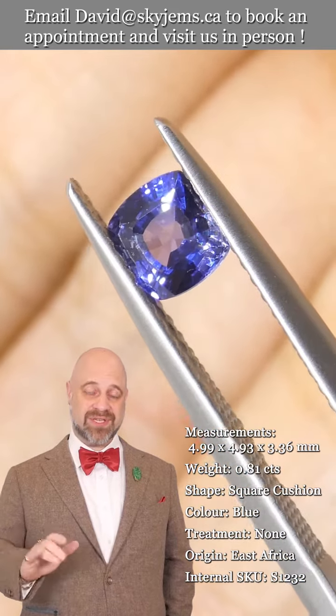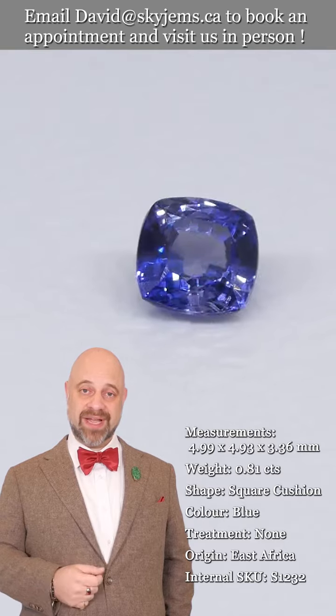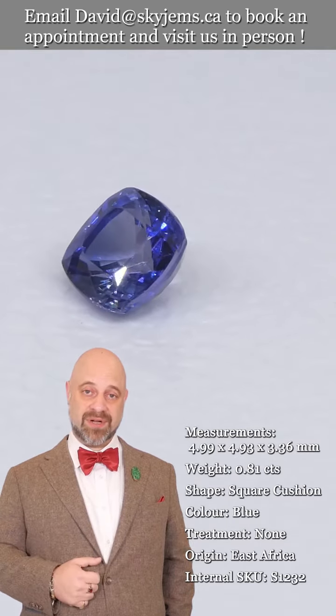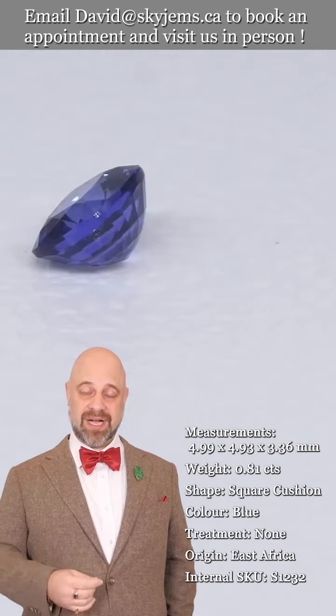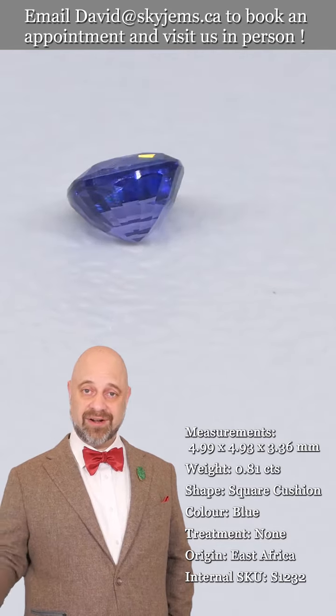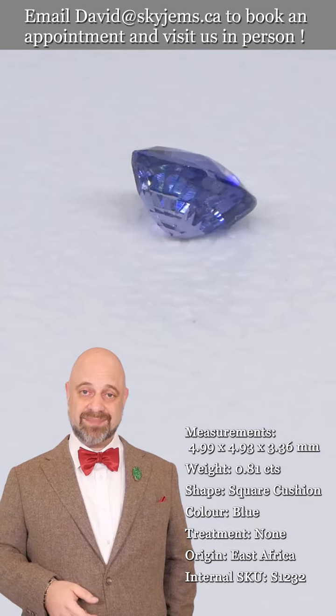That's why we have a 30-day no-questions-asked money-back guarantee. That's also why we always like to invite clients in to view gems and jewelry in person whenever possible. So if you are in the Toronto area, or you're going to be in the Toronto area, come on by — we'd love to host you and have you have a look at this sapphire and all the wonderful gems we have.